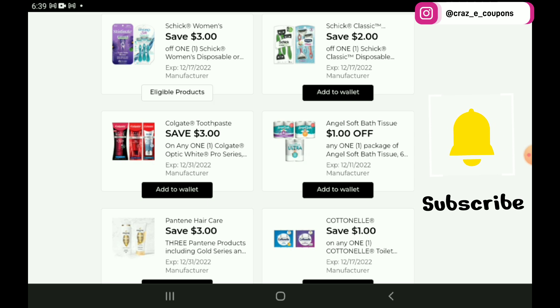We have a $2 off 1 for the Schick Classic Razors — you can pick up the Men's or the Women's, priced at $5.35, so after the coupon you're going to pay $3.35. We have a $3 off 1 for the Colgate Optic White Toothpaste, priced at $7.25, so after the coupon you're going to pay $4.25.